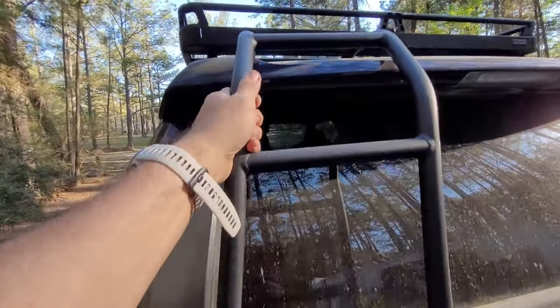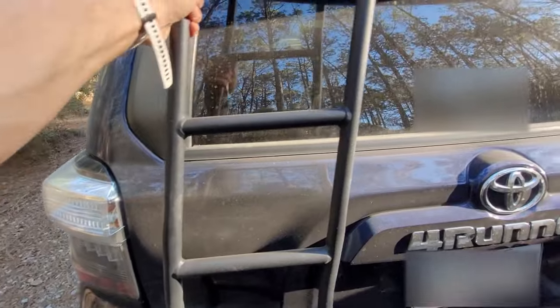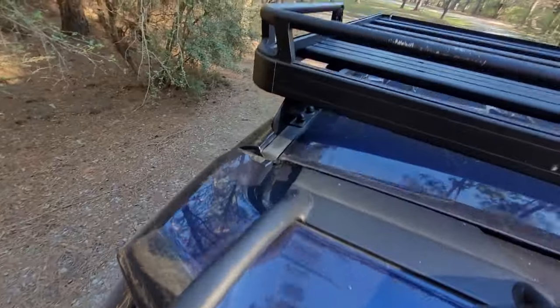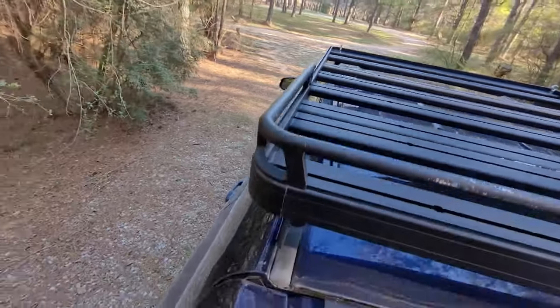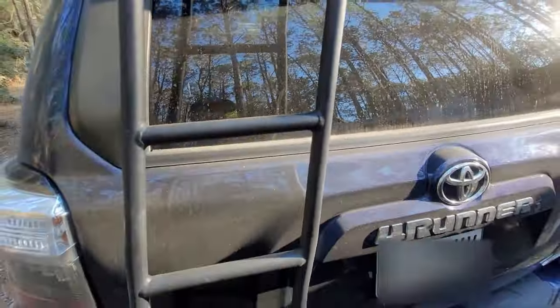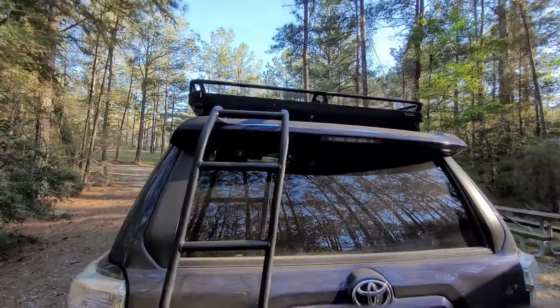This is the Baja rack ladder — I got it from Four by Four Parts. It's incredibly tough and makes the roof so accessible, especially when loading kayaks and things like that up there. It just makes everything so much easier.